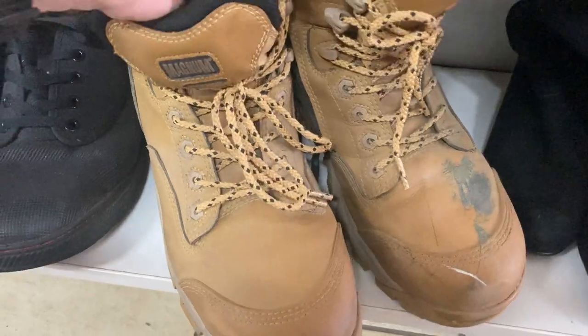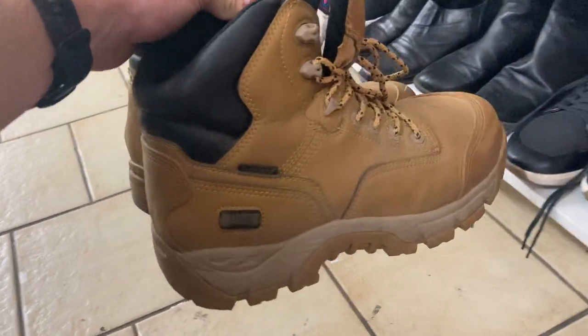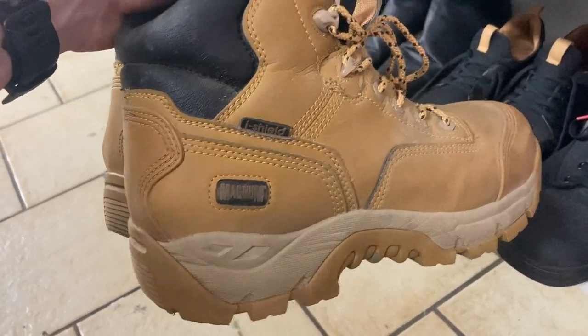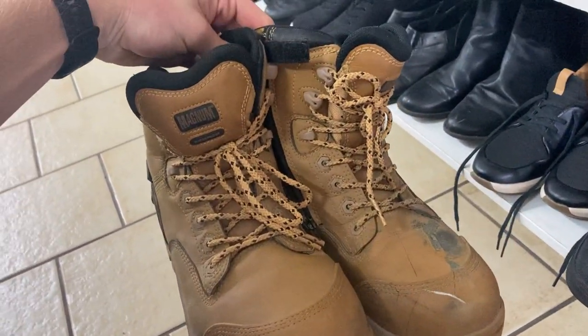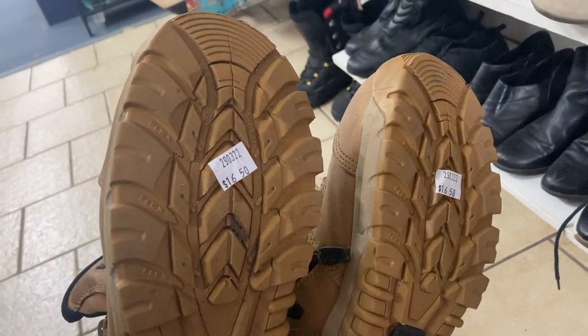There was also a pair of boots I wanted to show you. We found Rossi earlier in the video — this is another brand I want to talk about: Magnum. It actually sells really well, with comps anywhere between $60 to $100. Given the condition of these, I think I should be able to get that. Not a bad run.